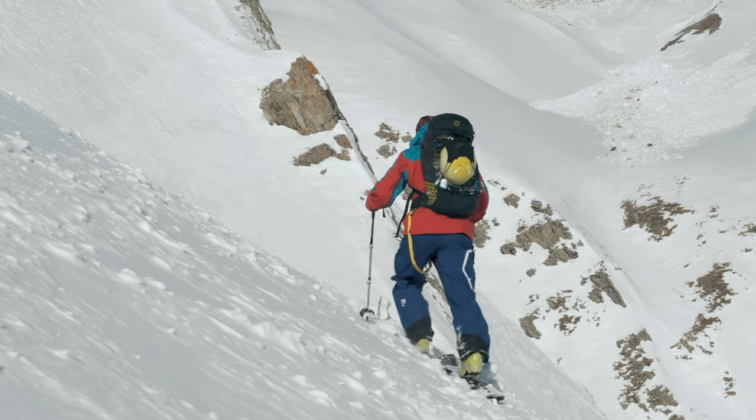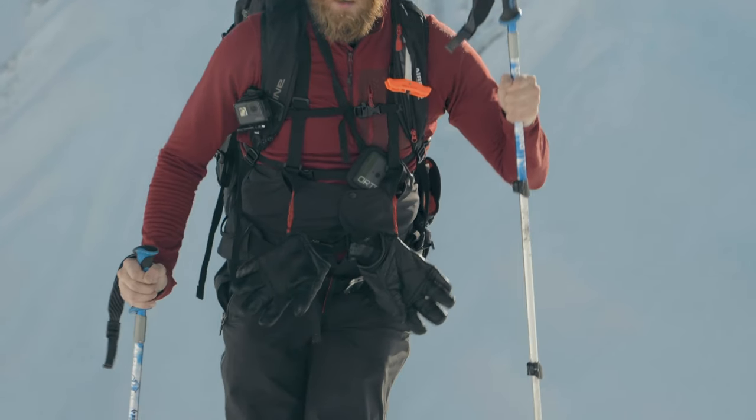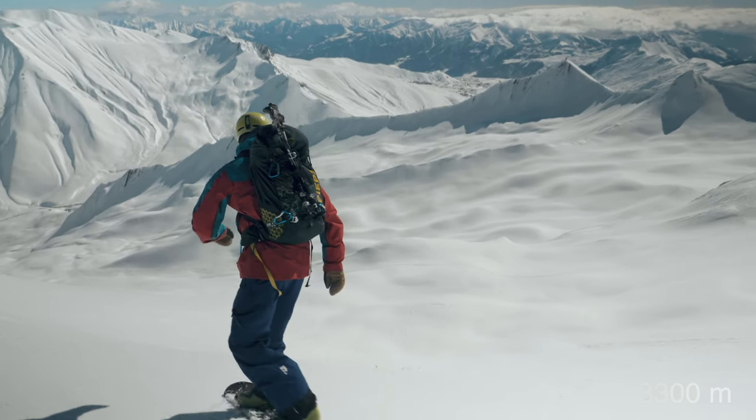As we got higher, the top layer was very wind-pressed. It was very hard. But we did it — we reached the ridge at 3,400 meters of altitude.